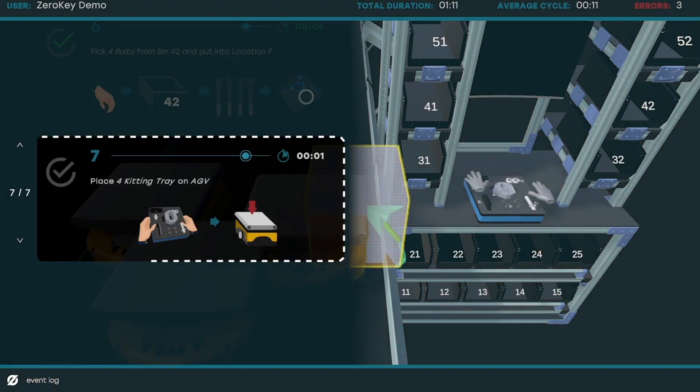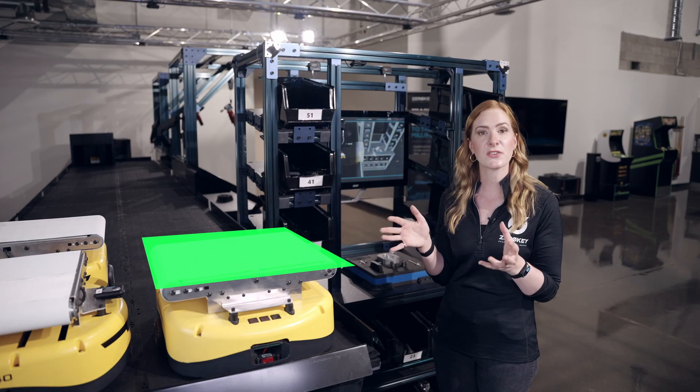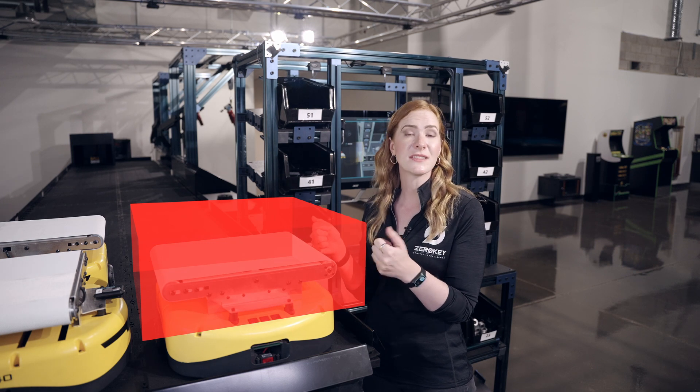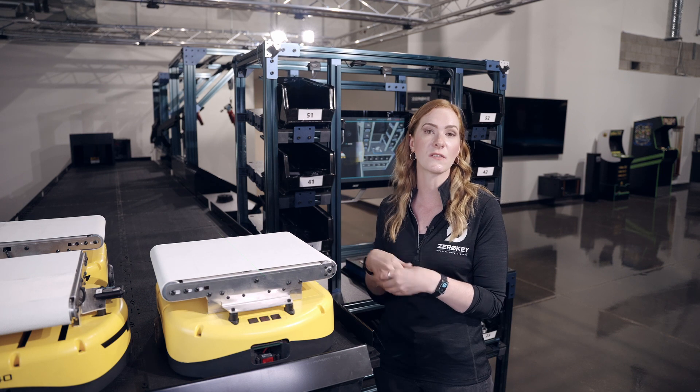I'm going to take the tray and place it on the AGV. Using millimeter level accuracy, we can actually tell if my hands are close to the AGV, which means the AGV is not going to move until it detects that my hands are a safe distance away — and then it's going to take it over to the assembly station.